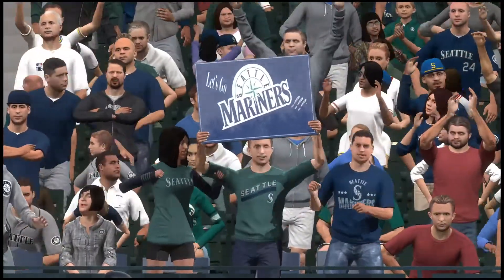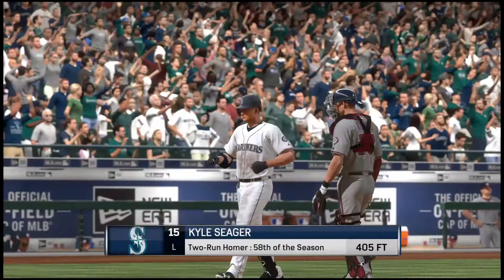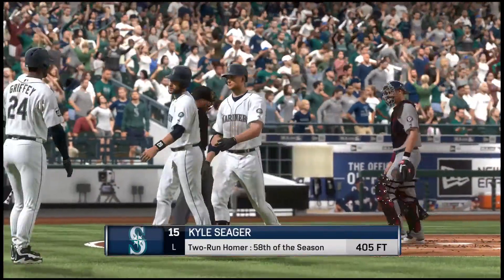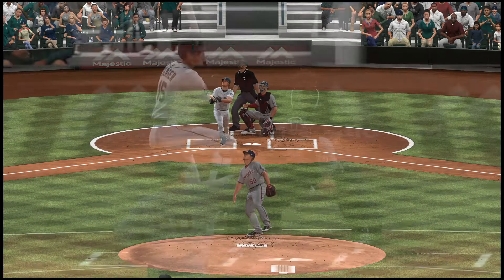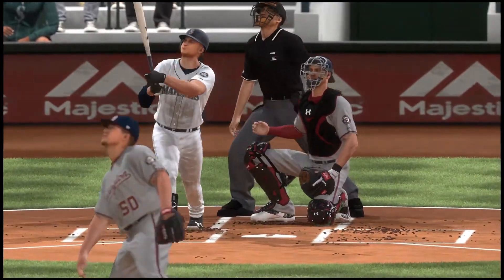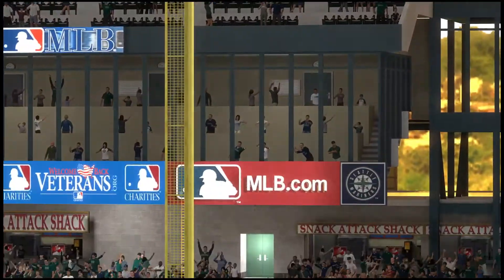Home run number 58 on the year. As they pile on, it's now 6-0. When the leading MVP candidate steps into the box, I'm not sure it's wise to challenge him, especially with a pitch like that. But they do, and he makes them pay for their mistake. He's been doing this all year long.